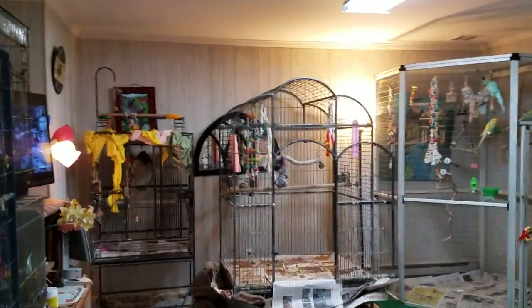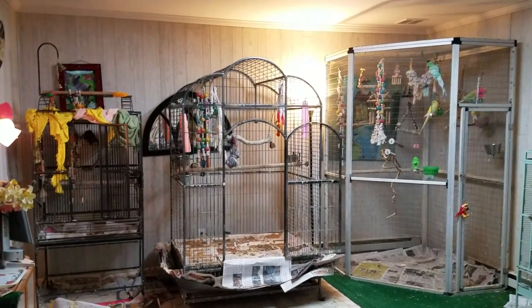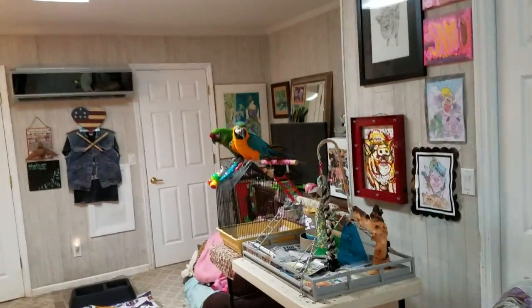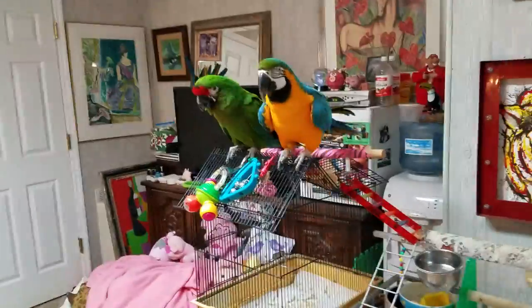I want to show you the size cage that would be appropriate for a macaw. You see that cage? I could fit in that cage. That is the size cage you should be having for a blue and gold macaw, a military macaw, or any kind of these large macaws. They need that kind of cage, and they need a ton of out time.